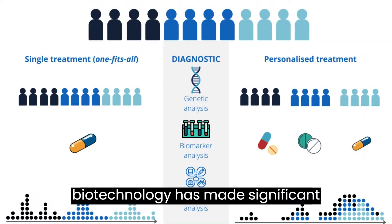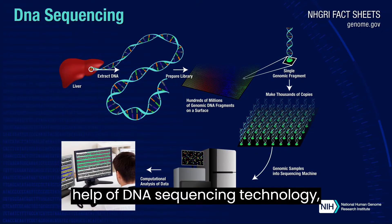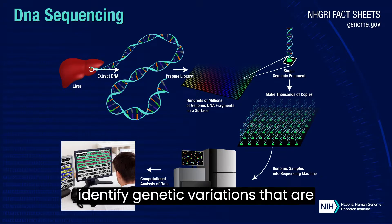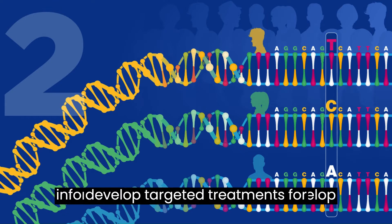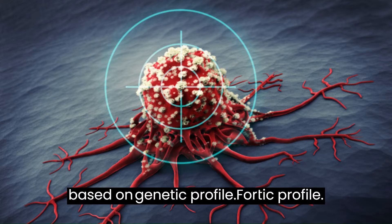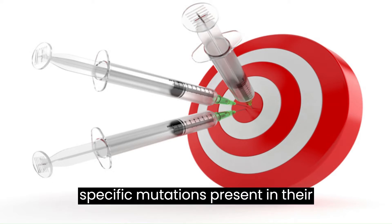Modern biotechnology has made significant progress in the field of personalized medicine. With the help of DNA sequencing technology, scientists can identify genetic variations that are associated with different diseases. This information can then be used to develop targeted treatments for individuals based on their unique genetic profile. For example, cancer patients can receive personalized treatments based on the specific mutations present in their tumors.